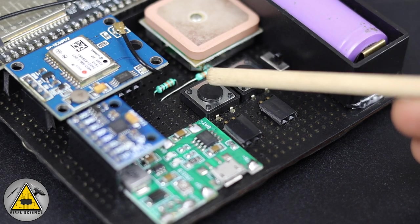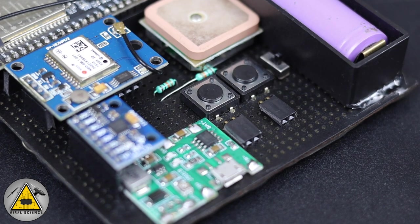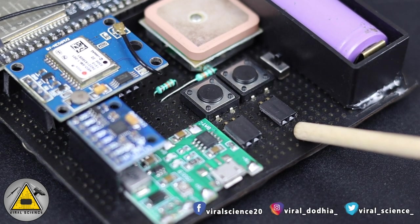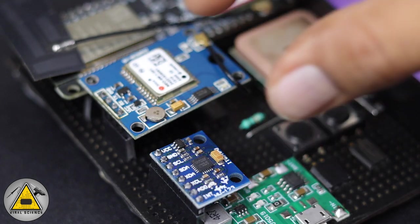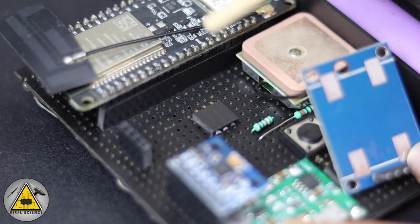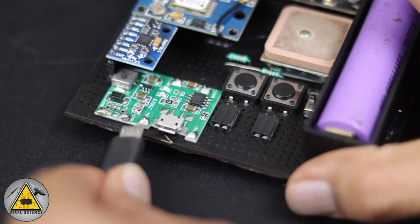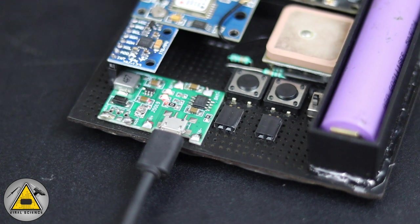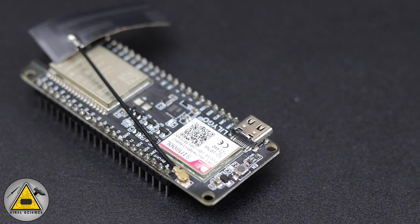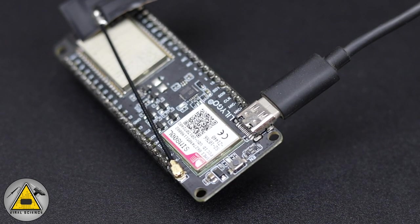On the PCB I've added two buttons: the first is for the SOS alert system and the second is the extra button. Below the button are two female header pins just to extend wires for the buttons. Below the GPS board I've added extra sensor pins for future use. Through the micro USB cable you can charge the lithium-ion battery or keep it connected to your vehicle. Now it's time to program the TTGO T-Call board — remove it from the PCB and connect it via USB to your computer.